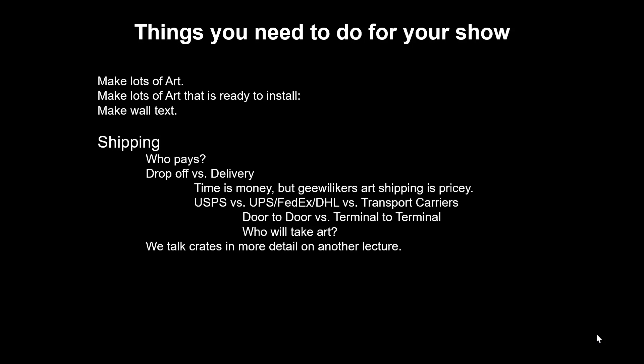We'll talk more about shipping when we talk about crates, but definitely figure out in advance who's paying for the shipping. If it's close enough, you can drop it off. Otherwise, you'll need somebody to deliver it for you. You will be surprised at how often it's going to be worth it to drive it and drop it off yourself.